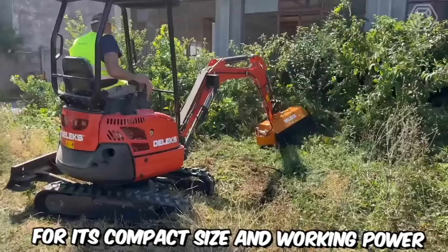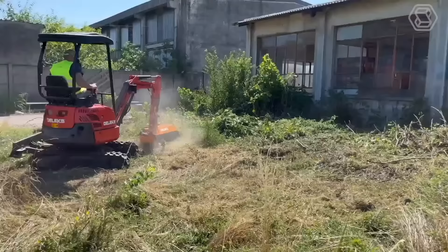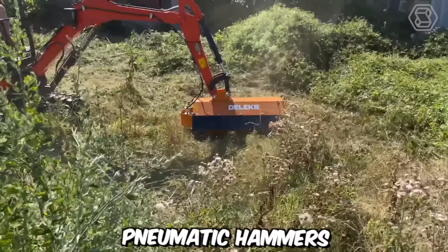The Deluxe Mini Excavator with rubber tracks stands out primarily for its compact size and working power. This machine will become a reliable assistant for construction and landscaping companies, as well as private users. These workhorses come with a wide range of attachments: buckets, grabbers, tillers, augers, pneumatic hammers, and more.